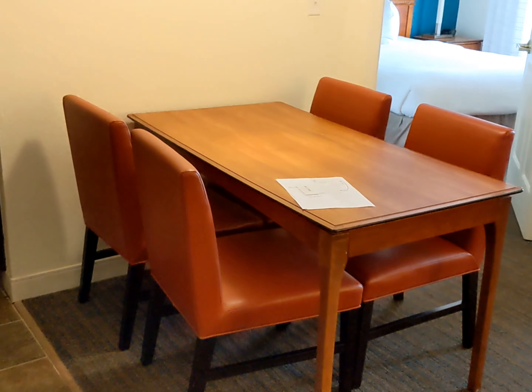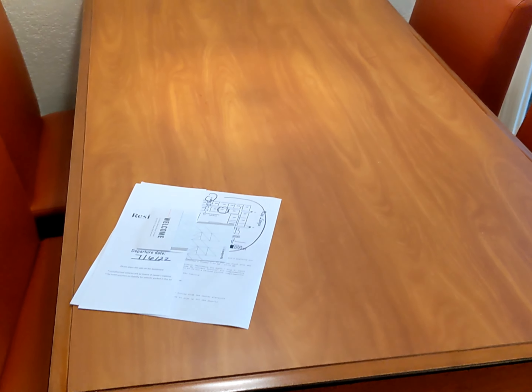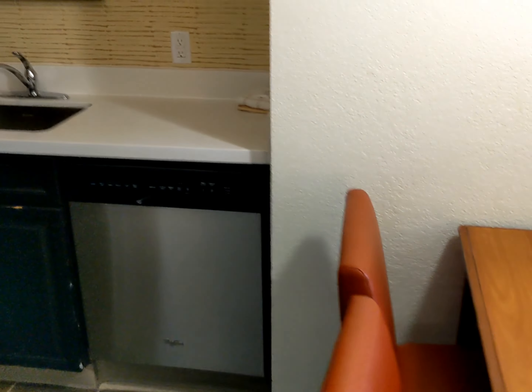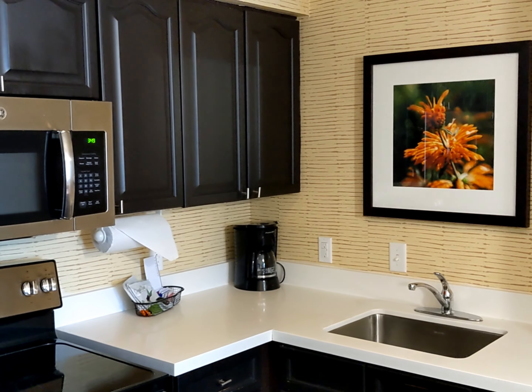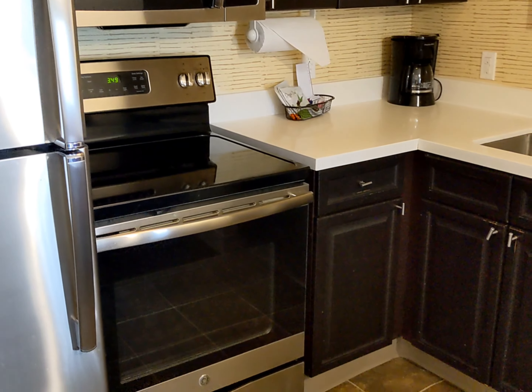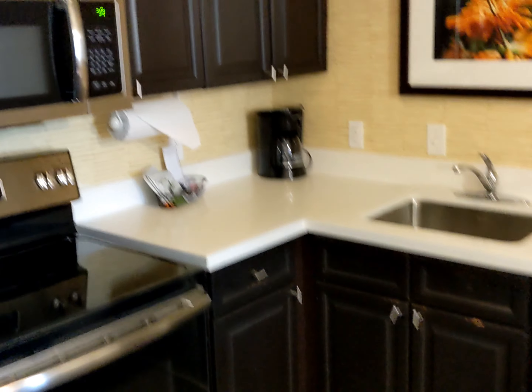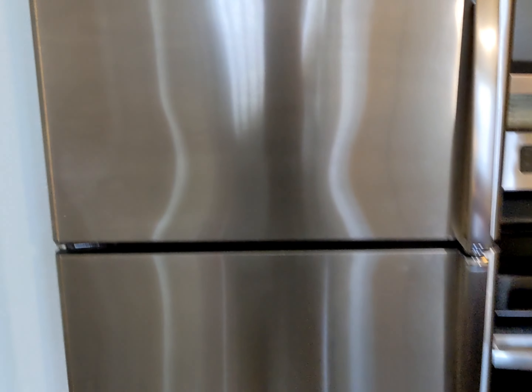Let's go to the kitchen first. There's a little dining table with four chairs. Here's the kitchen — looks like a full-size coffee maker, stove, and microwave.